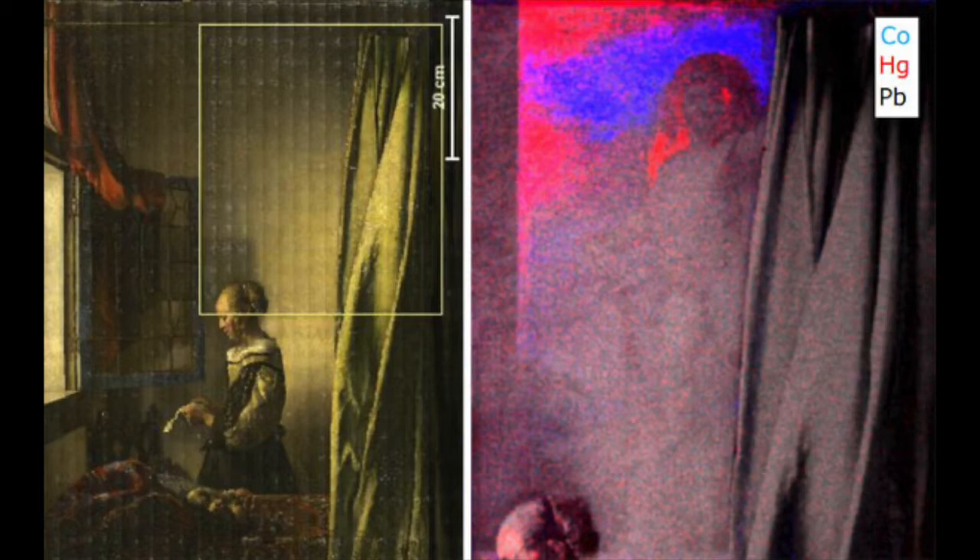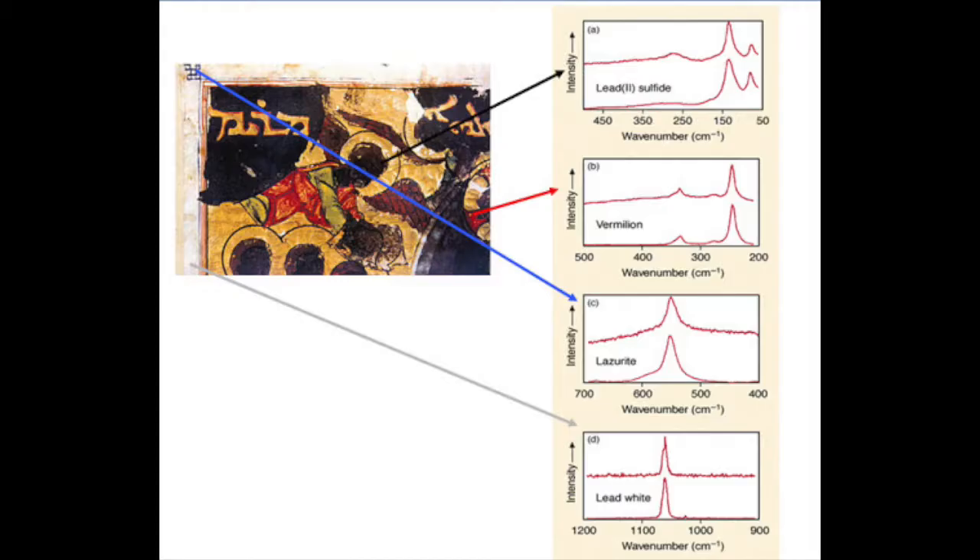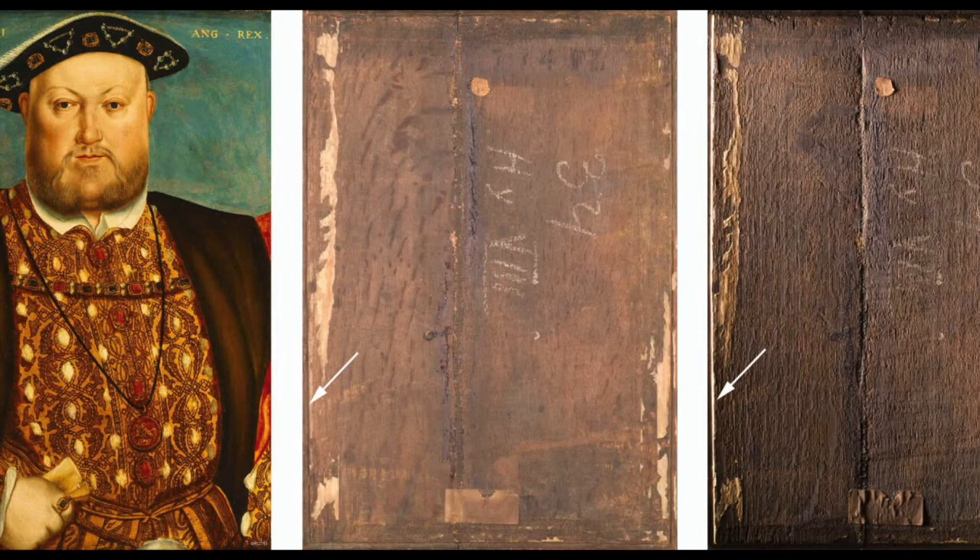Experts also test samples of pigment, binding material, canvas, wood, paper, and other materials to determine if they are appropriate for the time period and location. For example, sometimes artists broke up a wood panel into two to paint two artworks, and when the second artwork is found and needs to be validated, the exact match of the two wood samples helps to confirm the work's authorship.